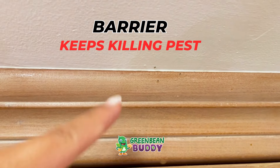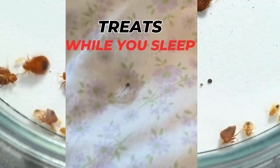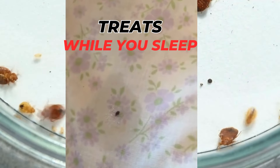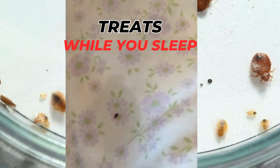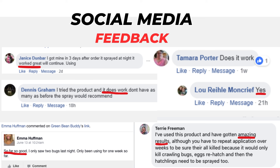Green Bean Buddy is recognized for its treat-while-you-sleep formula, continuously killing pests after your first treatment. You will also notice immediately less bites and a well-deserved comfortable night's rest. This is due to the dry residual attaching onto the exoskeleton of the pest, which helps spread the formulation into nesting areas where you wouldn't be able to reach with normal contact killers.